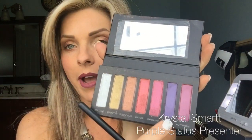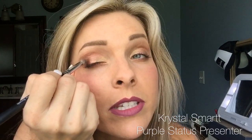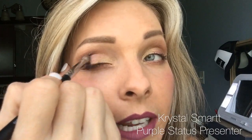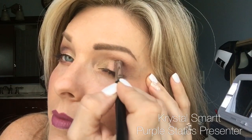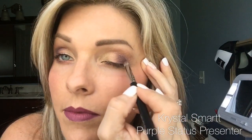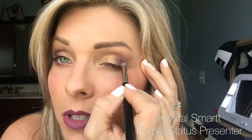On the same crease brush I'm going to bring in 'Fearless,' which is a really pretty plum purple. It's bright but it's more in the plum family. I'm not going to go all the way up to my V — I'm just going to make a baby V to add that extra color. You can see these gorgeous colors together — they are just stunning. This is exactly why I'm calling it my sunset palette.